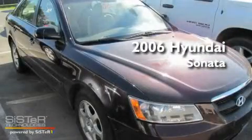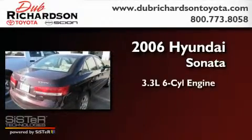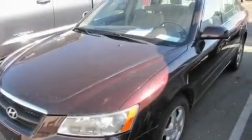This is a 2006 Hyundai Sonata. It features a 3.3 liter 6-cylinder engine and an automatic transmission. Its top features include a CD player, a traction control system, and a trip computer.